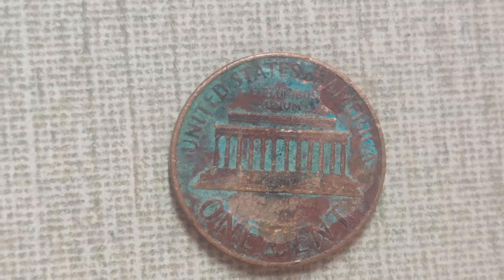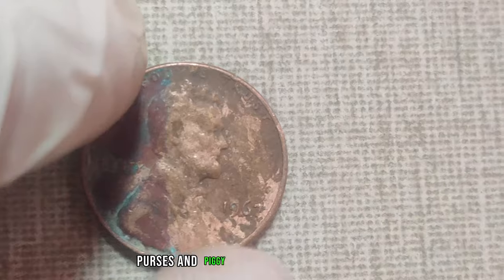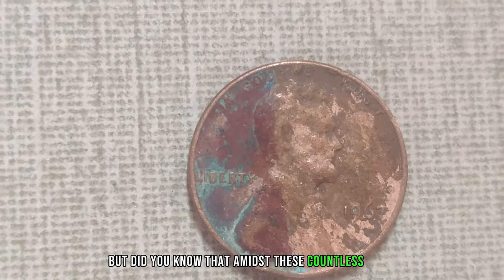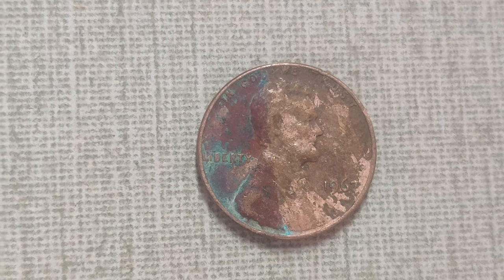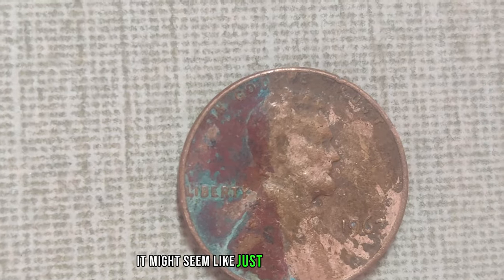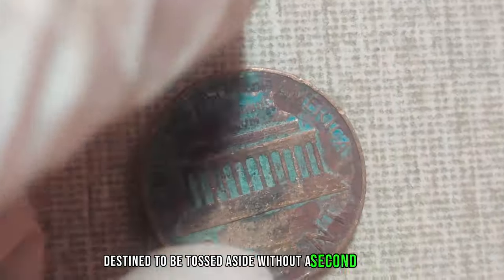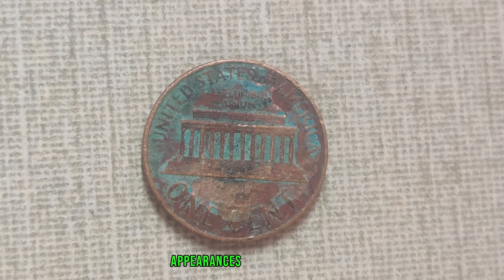The Lincoln penny — a ubiquitous piece of American currency, found in pockets, purses, and piggy banks across the nation. But did you know that amidst these countless coins, there are some that hold a value far beyond their face? At first glance, it might seem like just another worn coin, perhaps destined to be tossed aside. But appearances can be deceiving.